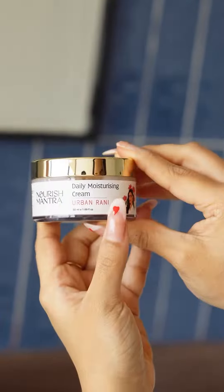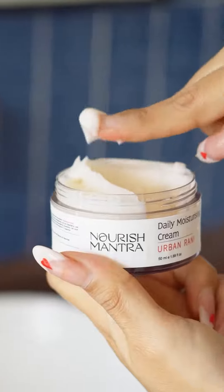Now jumping to the last step — who says oily skin doesn't need a moisturizer, right? Oily skin still needs moisturizer; it helps in regulating oil production. This cream from Nourish Mantra helps in keeping my skin hydrated without making it greasy, and it deeply nourishes my skin and enhances the skin texture.